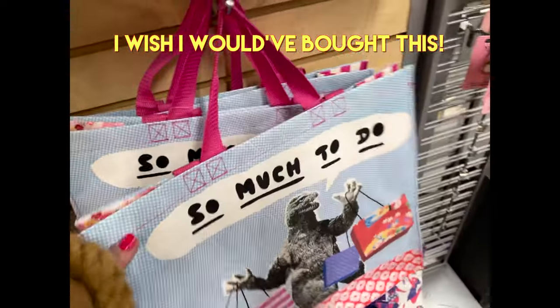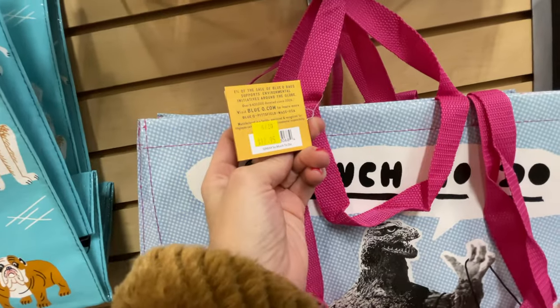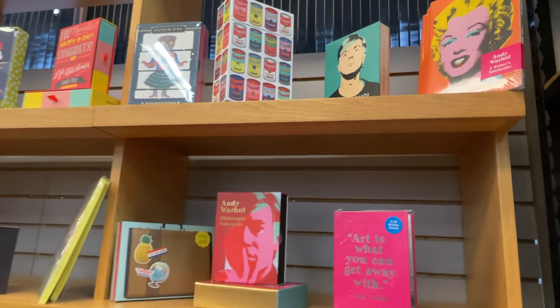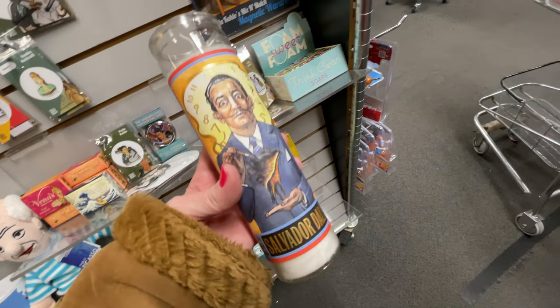I've got to get this for my dad. Oh my god, how much is this? $12.95 — that is so funny! They also currently have a separate section dedicated specifically to the late great Andy Warhol. I wanted it all.